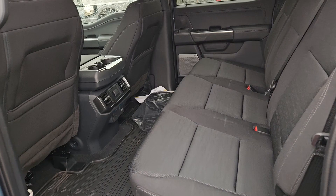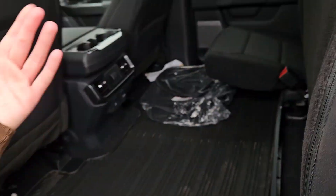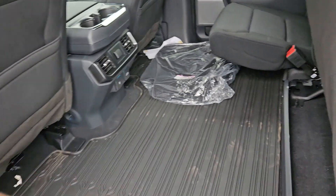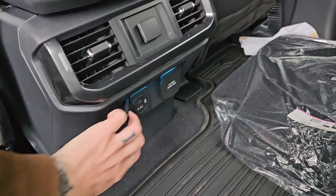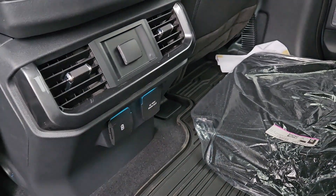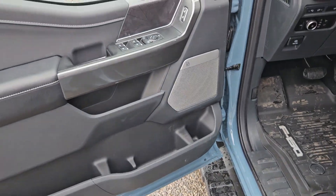Looking into the back seat, you have comfortable seating for three with the black cloth, which can be lifted up and out of the way to accommodate cargo. In the middle you have two cup holders, a 12-volt power outlet, USB and USB-C, and a 120-volt power outlet. This truck also has remote start, so no need to go outside to warm up your vehicle.